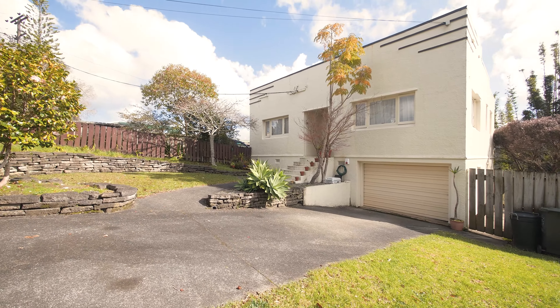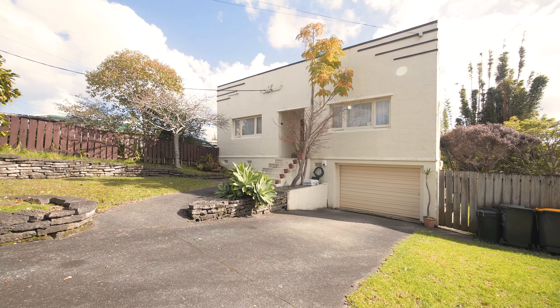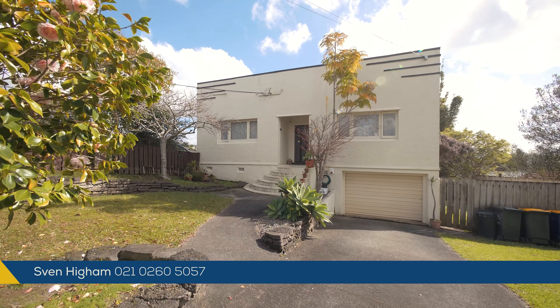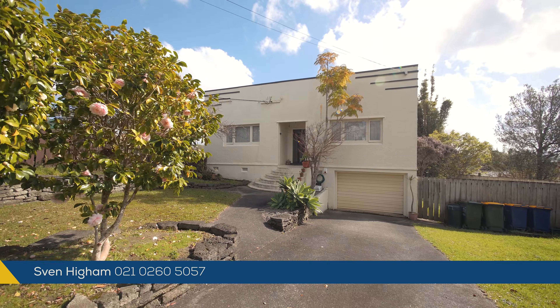Ticking nearly every box you could wish for in your first home — there are lawns, space, lots of off-street parking, and you're close to everything that Glen Eden has to offer. It really is a handy location.